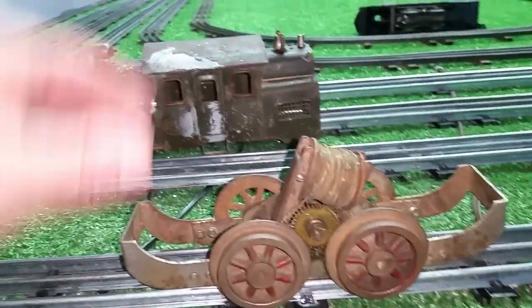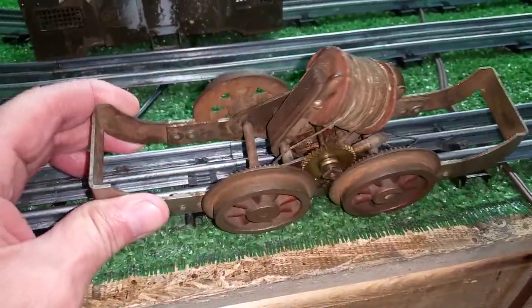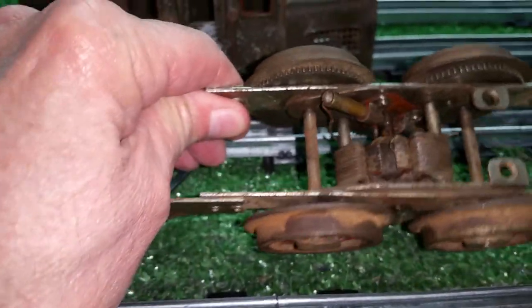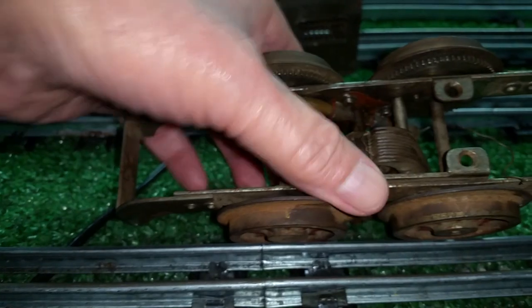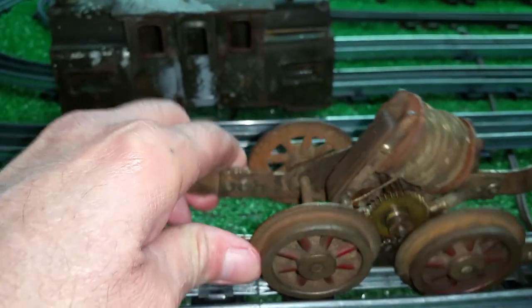I took it apart, as you see. It is very, very primitive compared to any modern locomotive. It has a broken wire in the armature, so there is no way to get this locomotive running without rewinding the armature. It is pretty basic — two brushes, just like a standard Marks motor, held in tubes with screws and springs behind them.